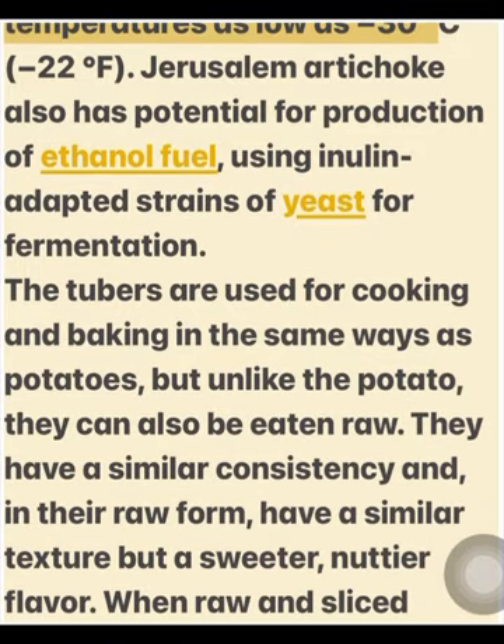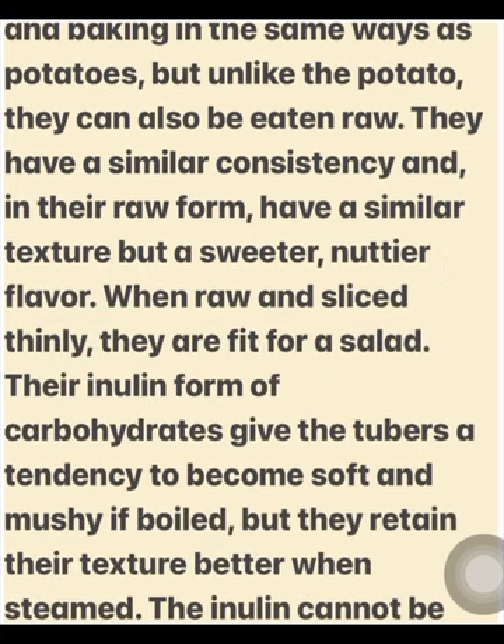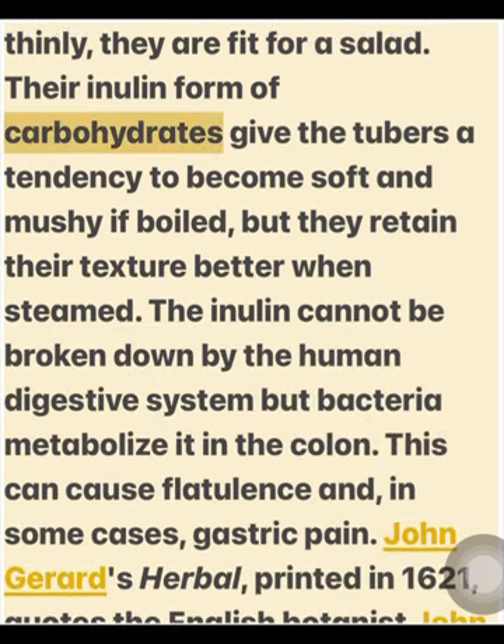Jerusalem artichoke also has potential for production of ethanol fuel, using inulin-adapted strains of yeast for fermentation. The tubers are used for cooking and baking in the same ways as potatoes, but unlike the potato, they can also be eaten raw. They have a similar consistency and, in their raw form, a similar texture but a sweeter, nuttier flavor. When raw and sliced thinly, they are fit for a salad. Their inulin form of carbohydrates gives the tubers a tendency to become soft and mushy if boiled, but they retain their texture better when steamed.